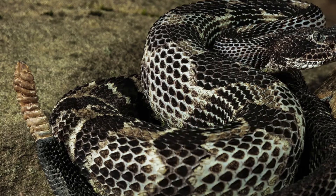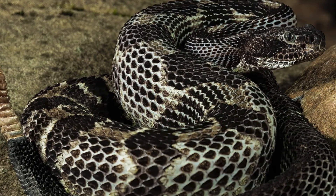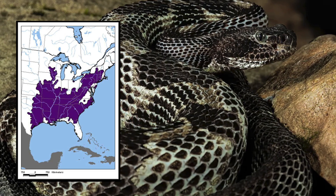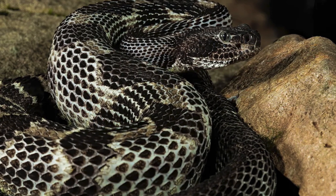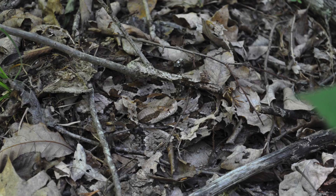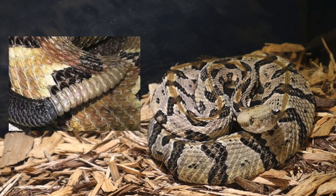So what makes the timber rattlesnake so cool? Let's rattle off some facts. First up, these snakes are east coast natives found from Minnesota all the way to Texas. They're basically the hipsters of the snake world, hanging out in forests and woodlands far from the mainstream. They blend in better than your awkward cousin at a family reunion — can you spot this one? Probably not, but that's the idea.